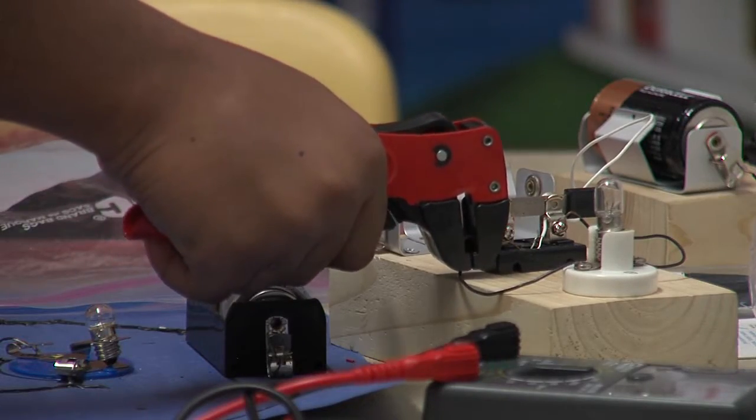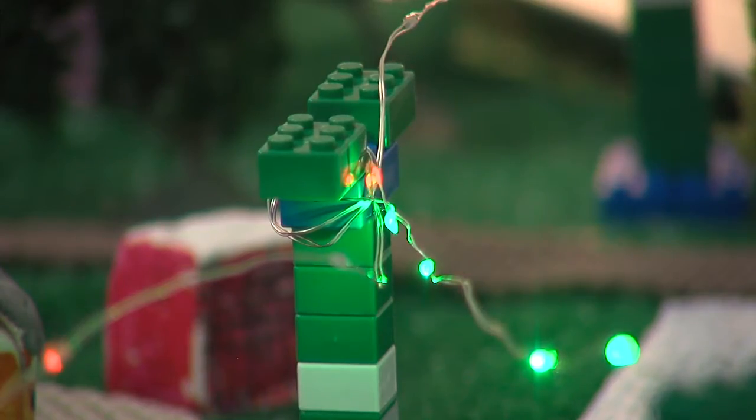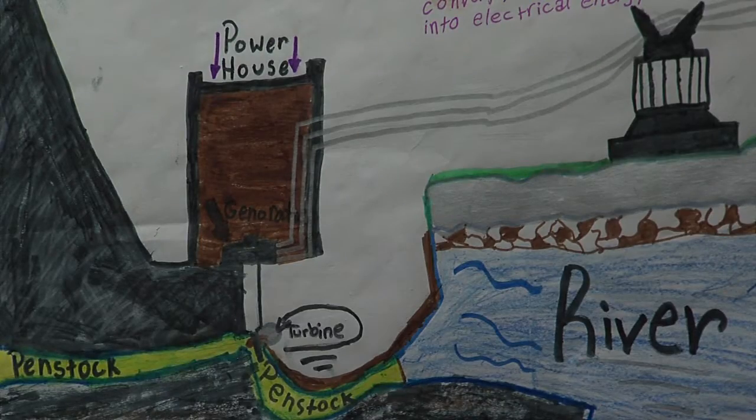Students also learned about constructing the infrastructure for the town. They built a power grid and electric poles, which they connected to the homes and businesses they created, lighting up the town using renewable resources.